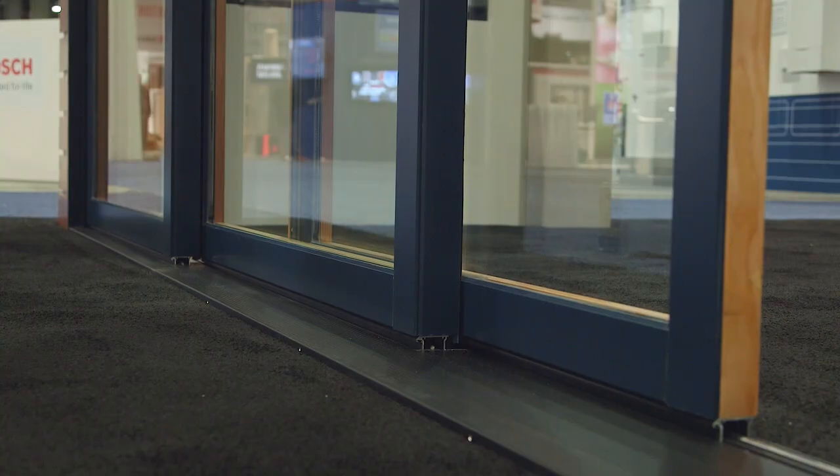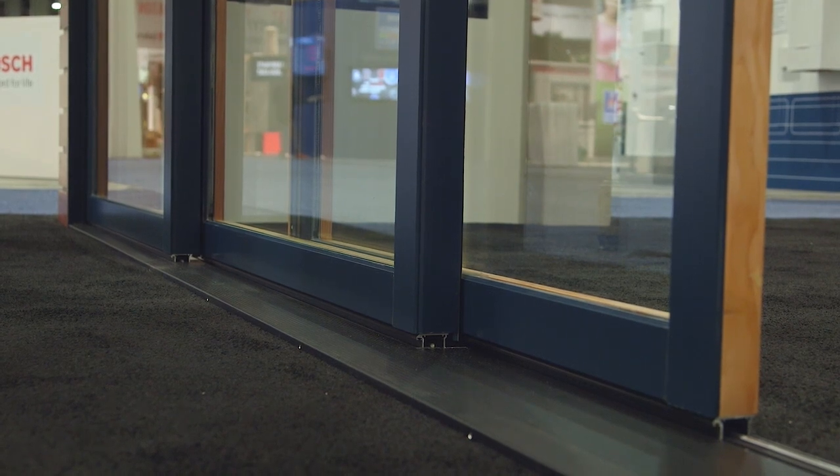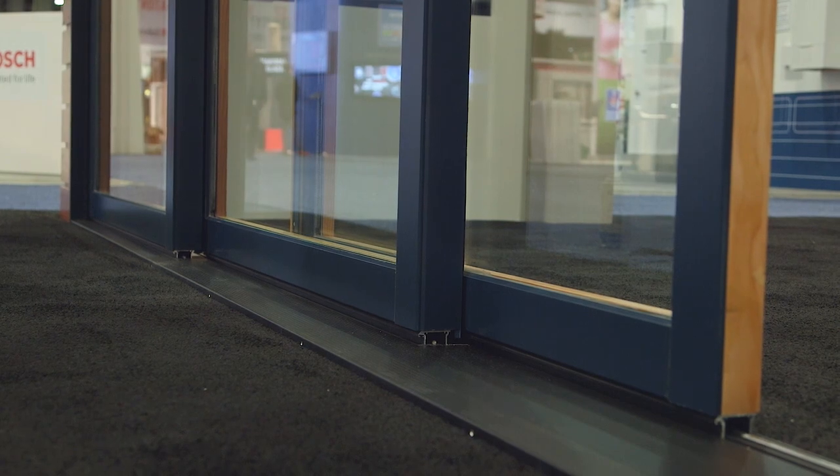The multi-slide door can be used in a number of applications and architectural styles. Choose between traditional and contemporary door panels, including our new 3 and 1 quarter inch contemporary bottom rail that features a consistent minimalistic sight line that maximizes the viewing area.